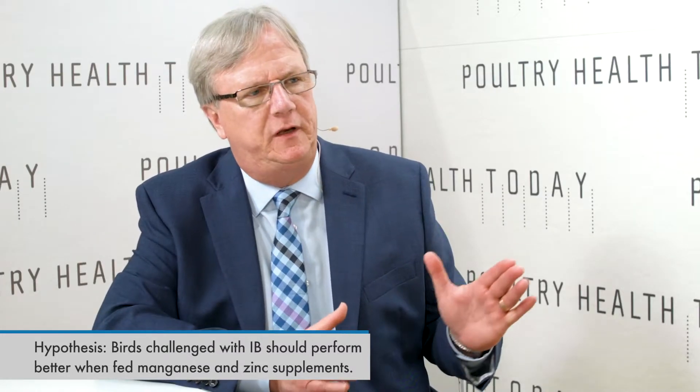You're only feeding the minerals — there was no vaccination involved. You just wanted to see what the birds could do on their own.